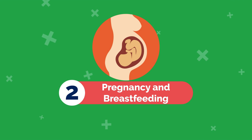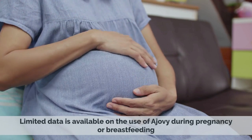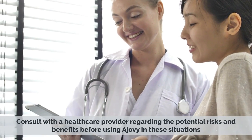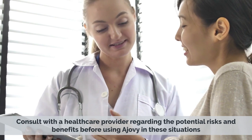2. Pregnancy and Breastfeeding: Limited data is available on the use of Ajovi during pregnancy or breastfeeding. Consult with a healthcare provider regarding the potential risks and benefits before using Ajovi in these situations.